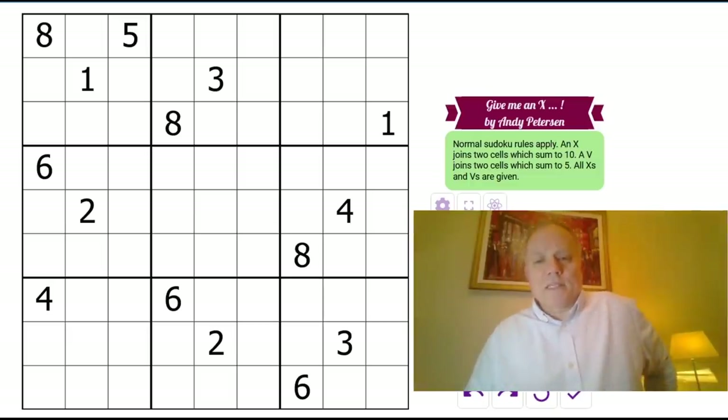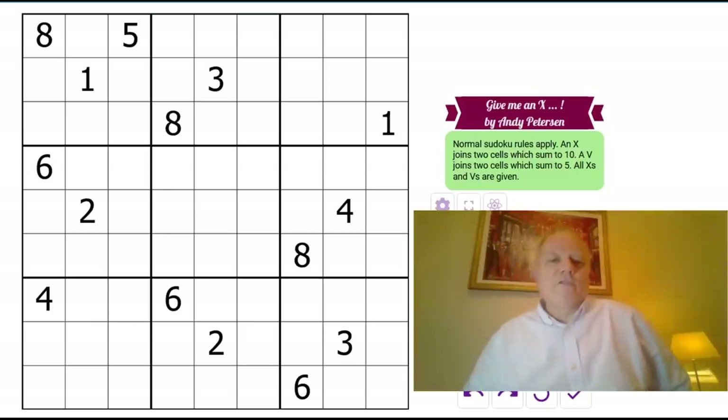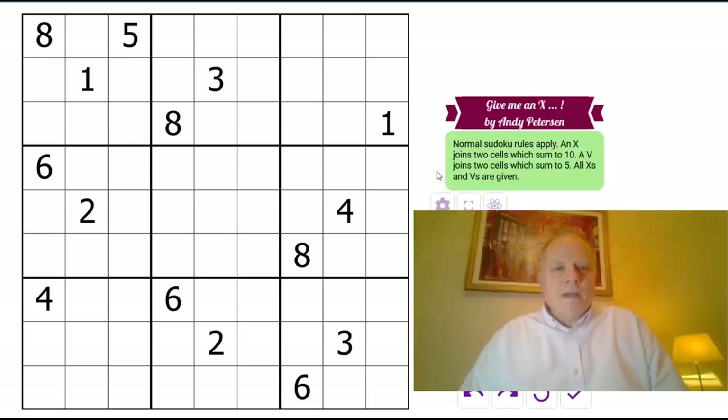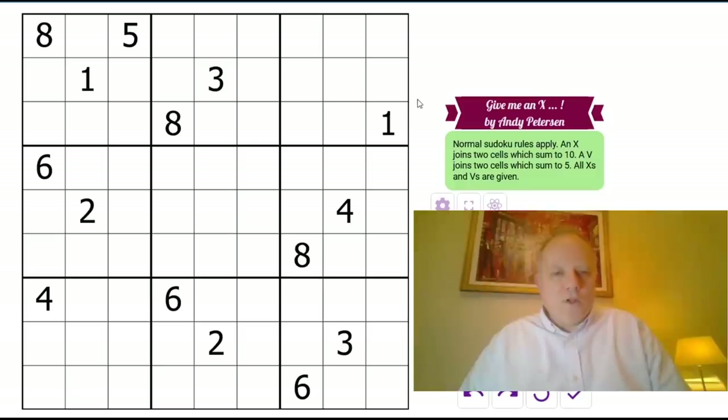Andy Peterson sent us this puzzle before the beginning of the month and actually suggested it might make an interesting April Fools' Day puzzle — because obviously it's a little strange for an XV puzzle, which joins any two cells that add up to 10 with an X, and any two cells that add up to 5 with a V, because it doesn't have any X's and V's. Oddly, that's not a novelty to me — back when I first started going to sudoku competitions, there was a string of about four or five XV puzzles that had no X's or V's in them.